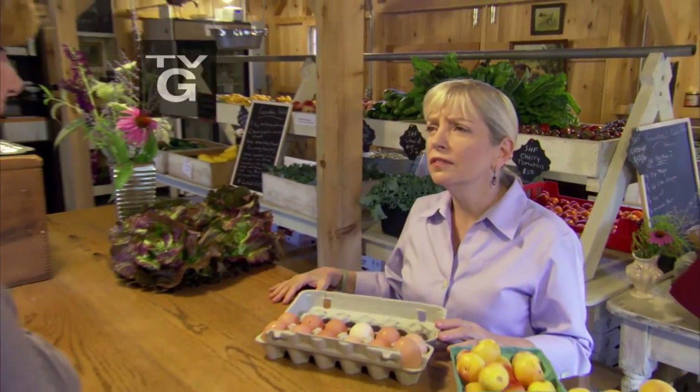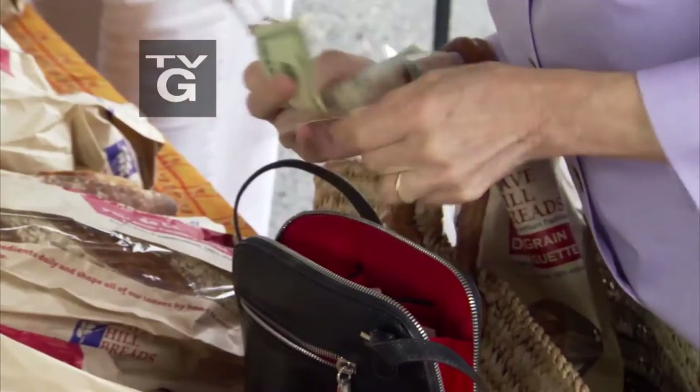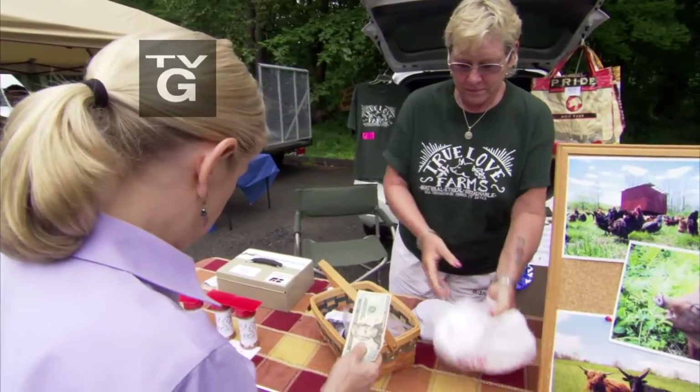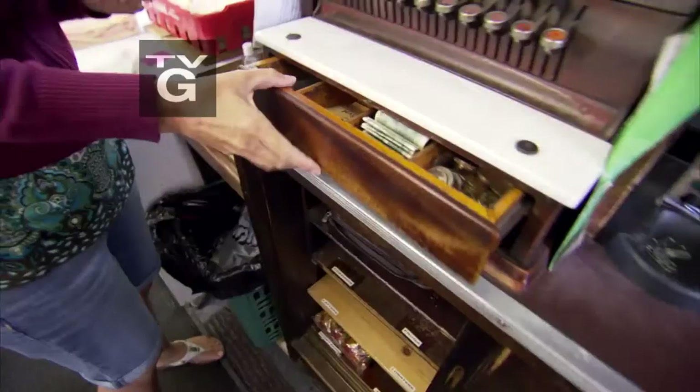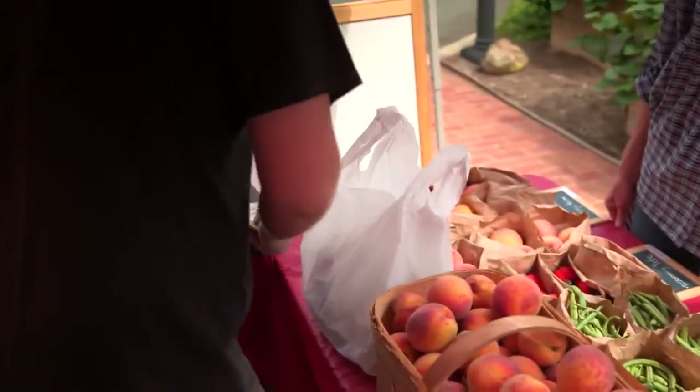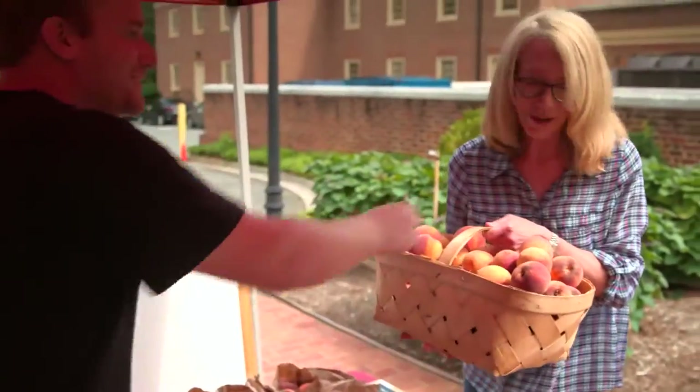How much do I owe you? $4.50, please. So how much do I owe you? $2.30. Here we go. I've got a $20. I think I have $0.10. Did you say $0.25? There you go. Here you go. Thank you so much. Thanks so much. Appreciate it.